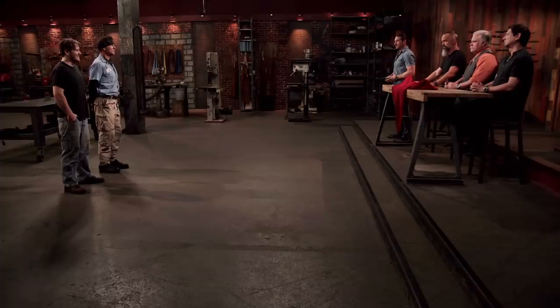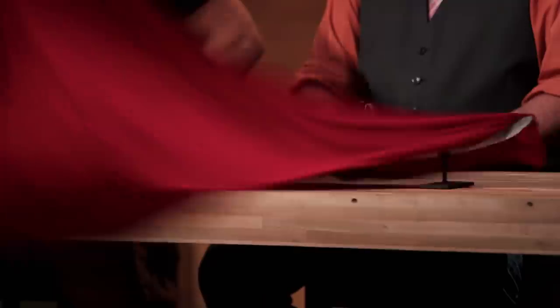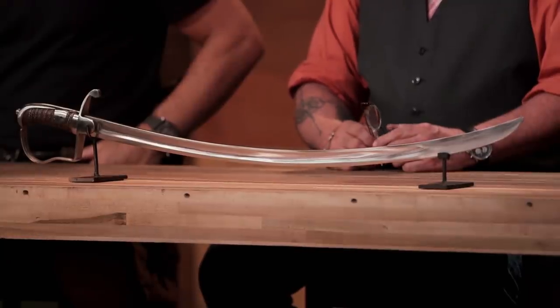David, Todd, congratulations. Your work has advanced you into this final round of competition. Now we're sending you back to your home forges to recreate an iconic blade from history. That weapon is the cavalry saber.